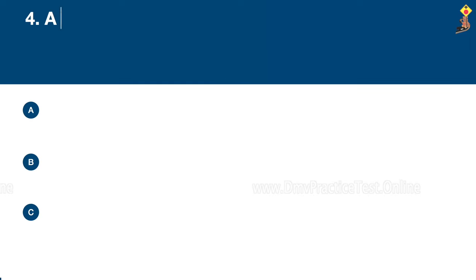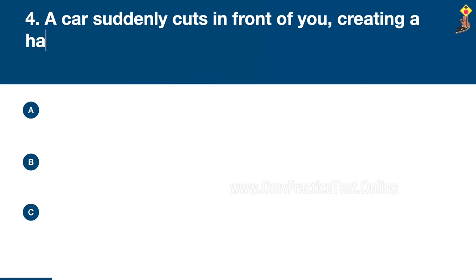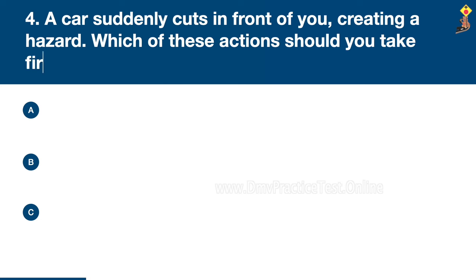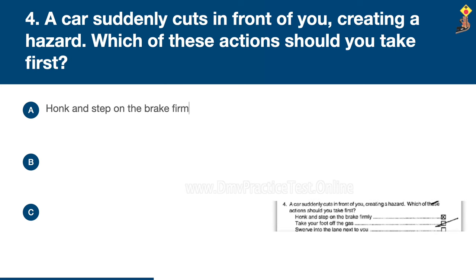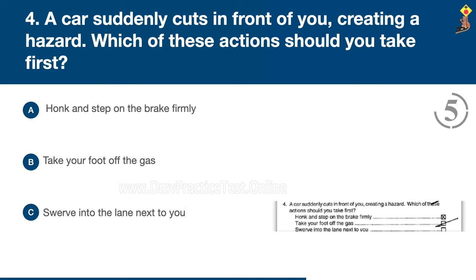Question 4: A car suddenly cuts in front of you creating a hazard. Which of these actions should you take first? Honk and step on the brake firmly, take your foot off the gas, or swerve into the lane next to you. Congratulations, the correct answer is B: take your foot off the gas.